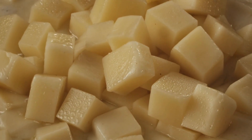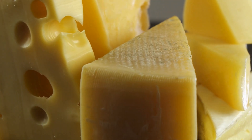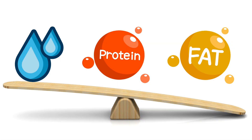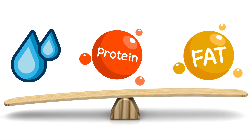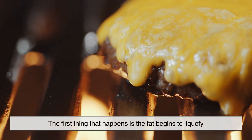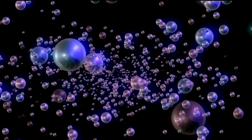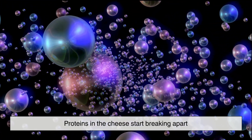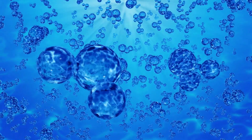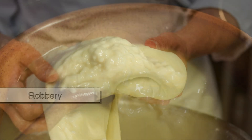To understand why some cheeses melt well while others don't, we need to look at their fundamental structure. Cheese is made up of three main components: water, fat, and proteins. The balance of these components determines how a cheese behaves when exposed to heat. When cheese is heated, the first thing that happens is the fat begins to liquefy, which contributes to the creamy texture of well-melting cheeses. At the same time, proteins in the cheese start breaking apart, allowing the cheese to flow into a gooey consistency. However, if the proteins are too tightly bonded, the cheese won't melt smoothly — it may just soften or become rubbery.